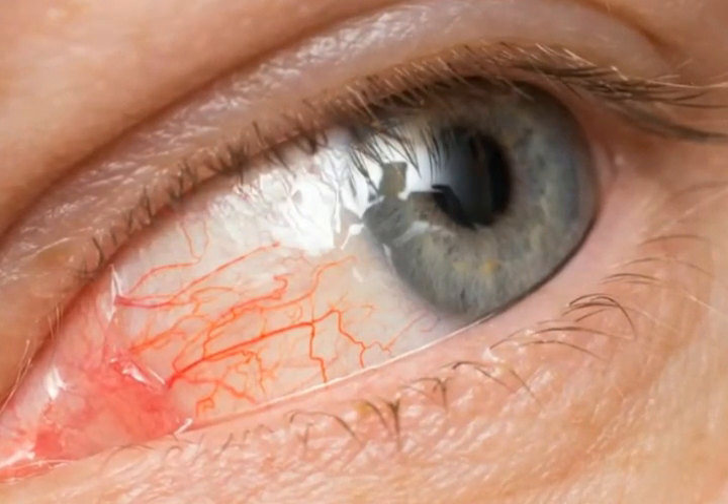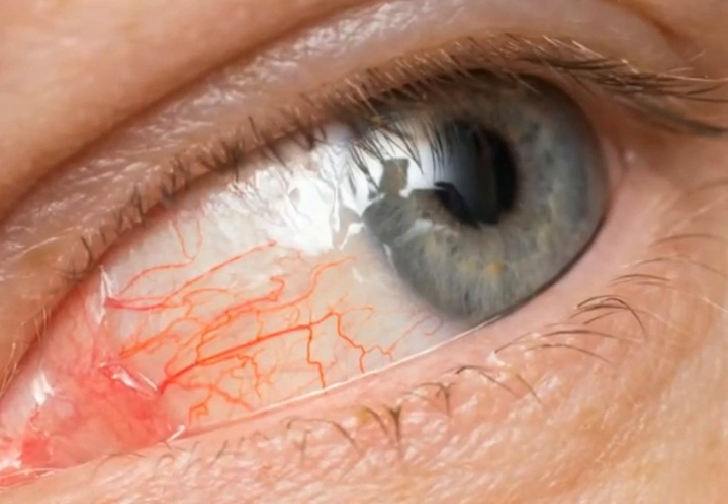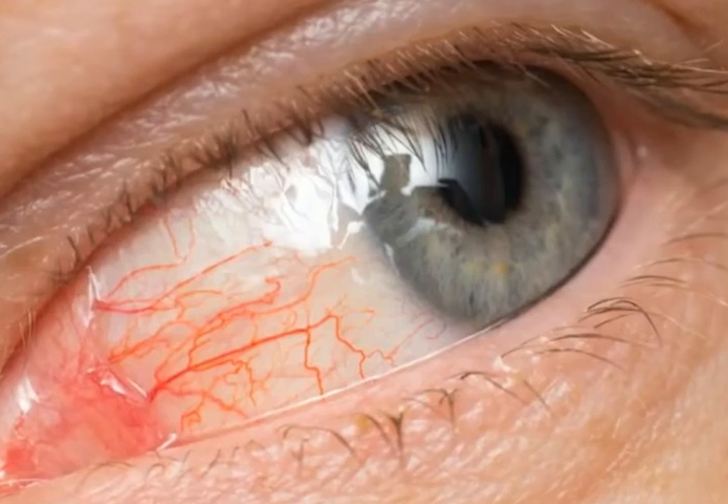There are a few steps you can take to help prevent an angle-closure glaucoma attack. One step is to have regular eye exams, which will help detect any significant risks. Your ophthalmologist will use a mirrored lens to make sure that the trabecular meshwork is not in danger of becoming blocked.